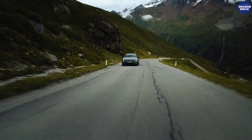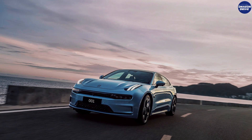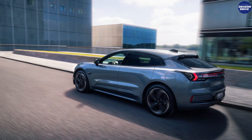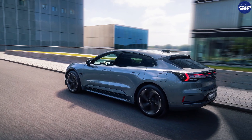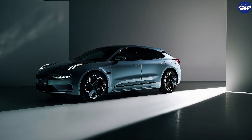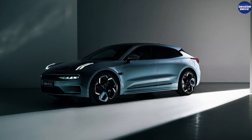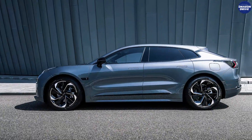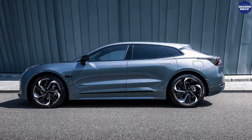Safety-wise, Zeeker didn't cheap out. The Zeeker 001 packs structural reinforcements, a ton of airbags, and one of the most advanced ADAS systems in any consumer EV. It uses dual Mobileye chips with high-resolution cameras, radar, lane keeping, highway assist, and auto braking — the whole suite. With outstanding efficiency and thermal management, it scored extremely high in independent safety and environmental tests.